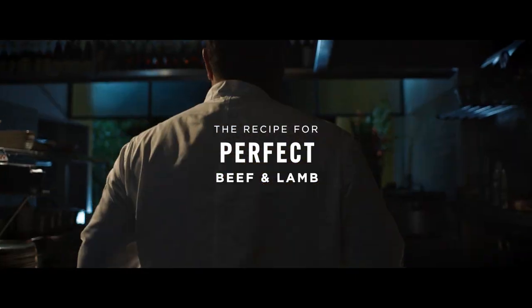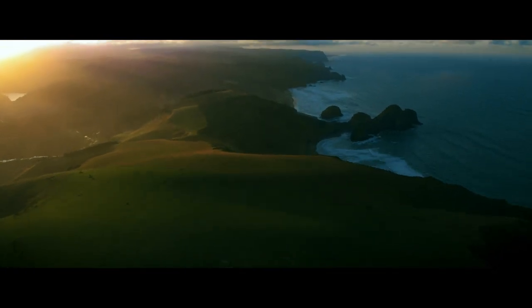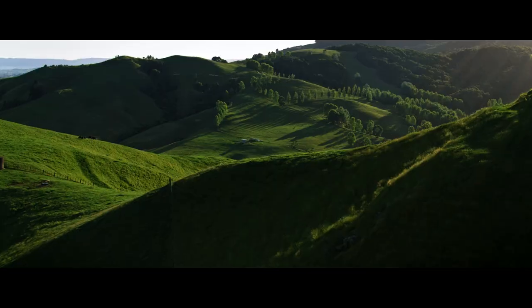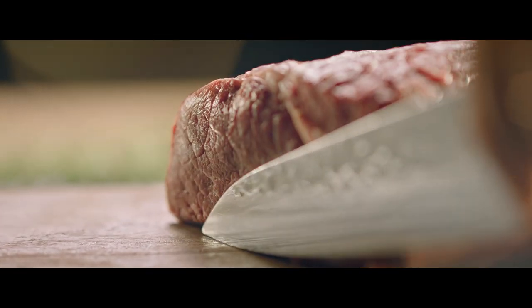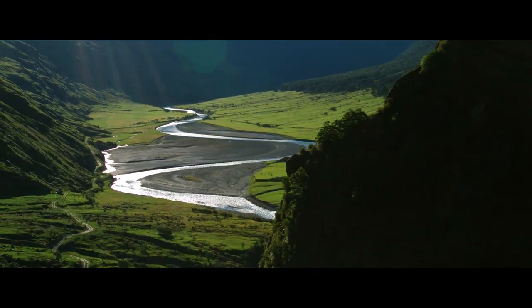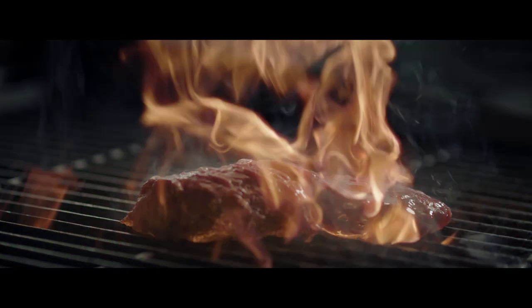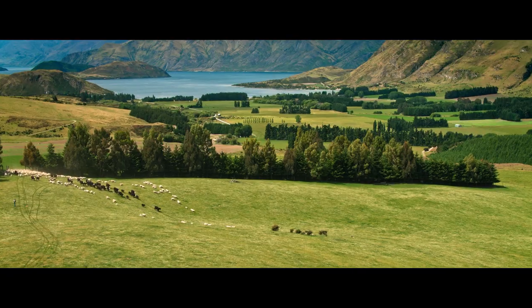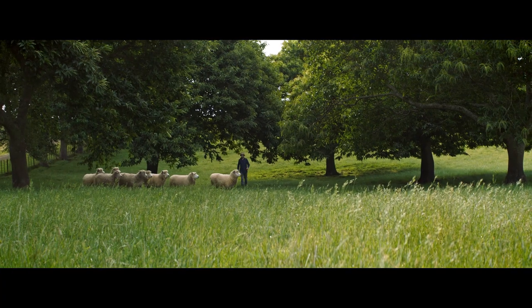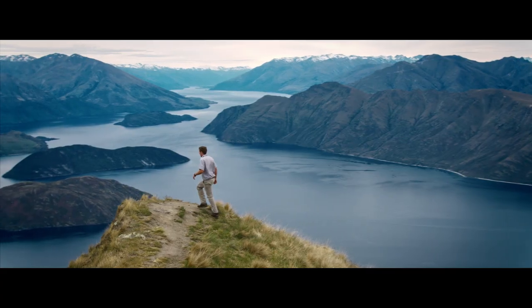The recipe for perfect beef and lamb. Take one small fresh country. Make sure it's nice and remote. Now keep it at the ideal temperature all year round. Next, mix in the farmers. They go perfectly with the nature of this unique place.